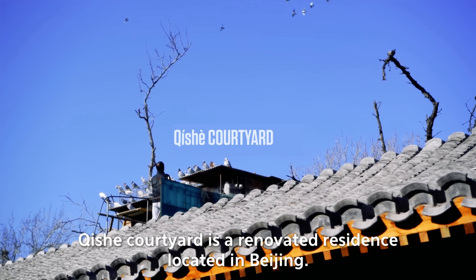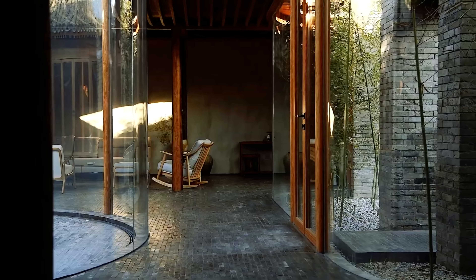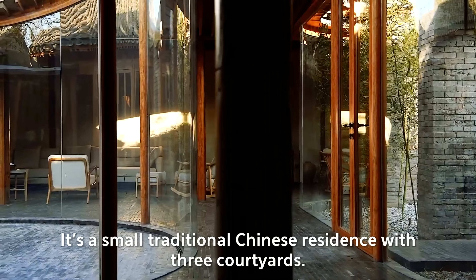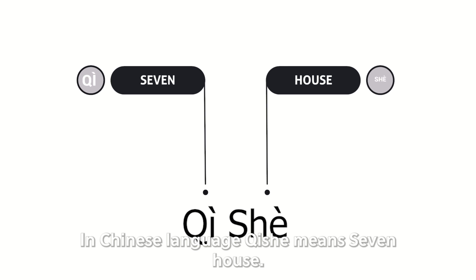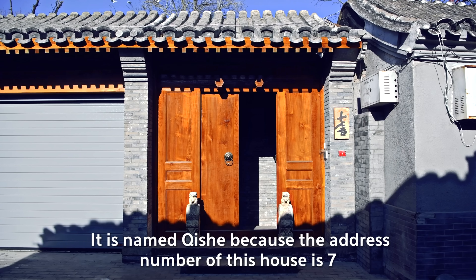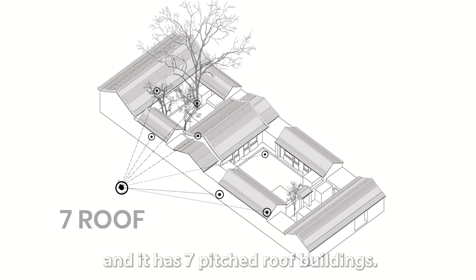Sishou Courtyard is a renovated residence located in Beijing. It is a small traditional Chinese residence with three courtyards. In Chinese language, Sishou means seven. It is named Sishou because the address number of this house is seven and it has seven pitch-roofed buildings.